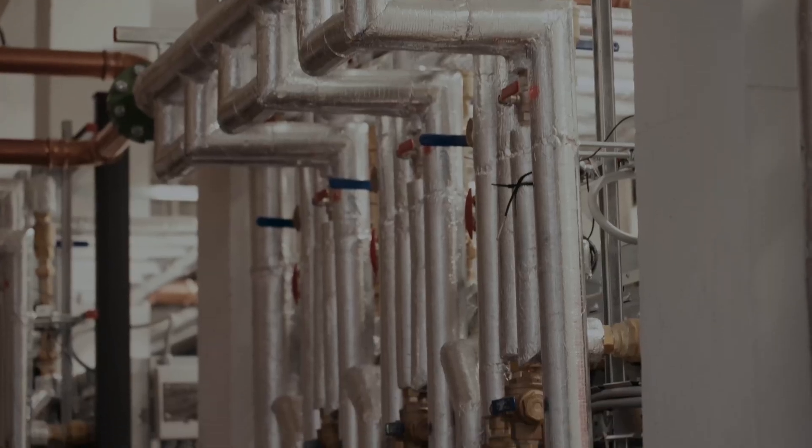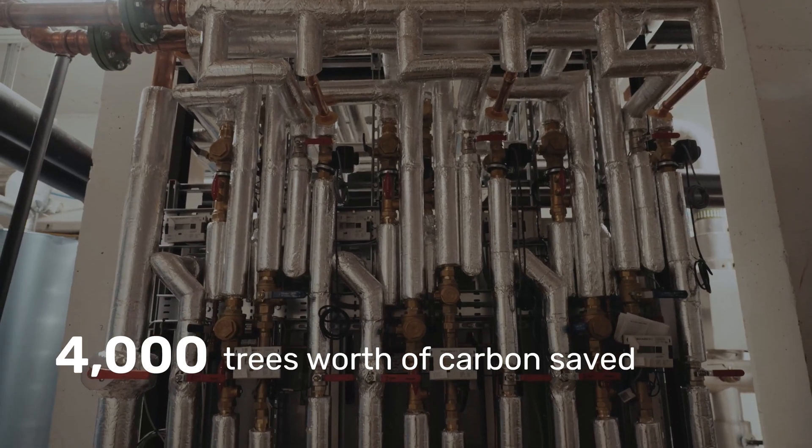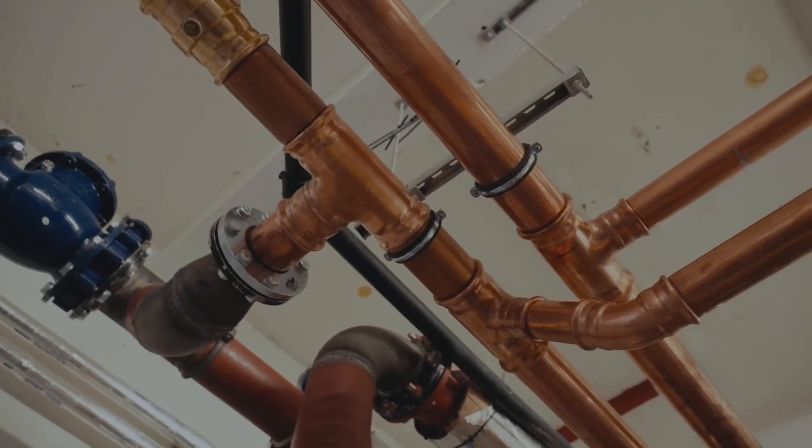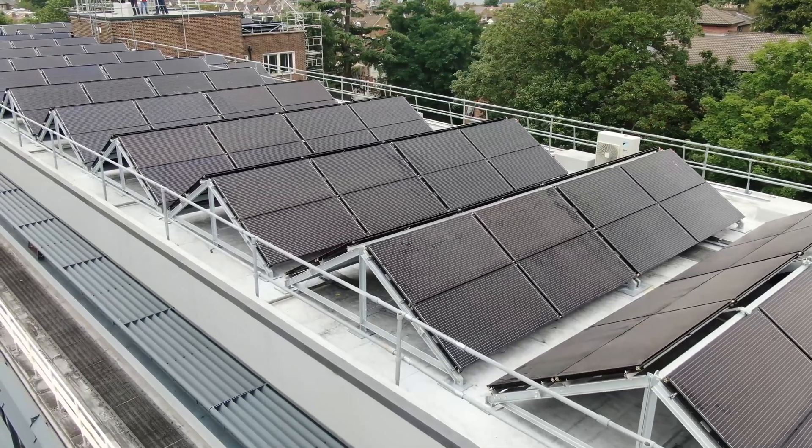This solution will save the same carbon emissions as over 4,000 trees per year. We have also designed the system to provide additional comfort in the summer via passive cooling, which could increase efficiencies and deliver further carbon savings.